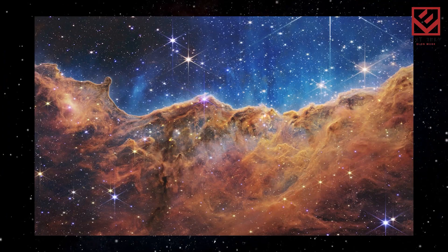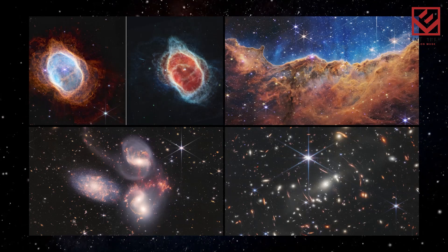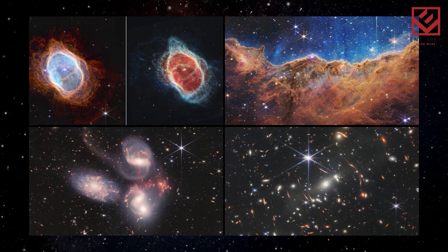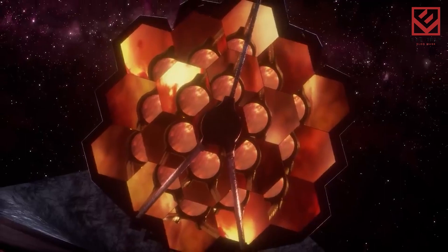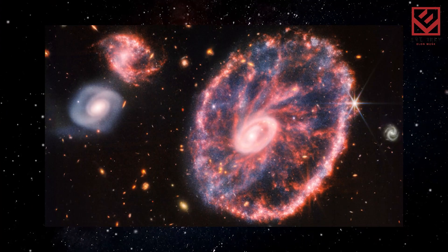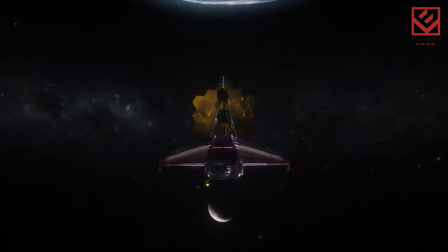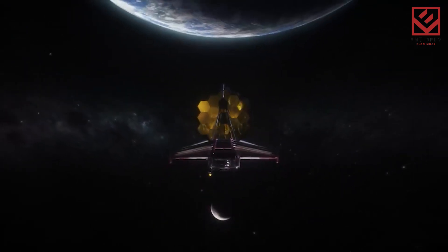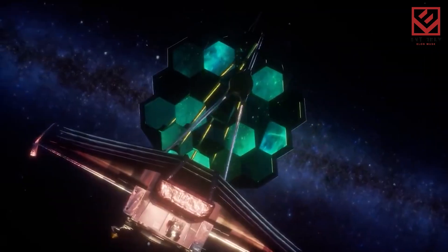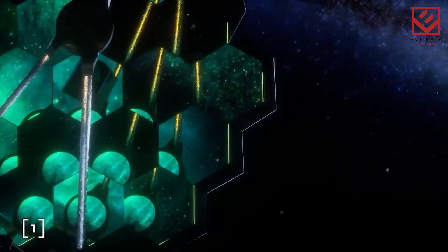President Joe Biden previewed the first full-color photograph from Webb on July 11th, 2022 — the deepest and sharpest infrared image of the distant universe thus far. The image, dubbed Webb's first deep field, reveals a galaxy cluster which contains thousands of galaxies, including the tiniest objects ever recorded in the infrared. The following day, July 12th, 2022, new photographs were released demonstrating the powers of all four of Webb's cutting-edge scientific instruments.